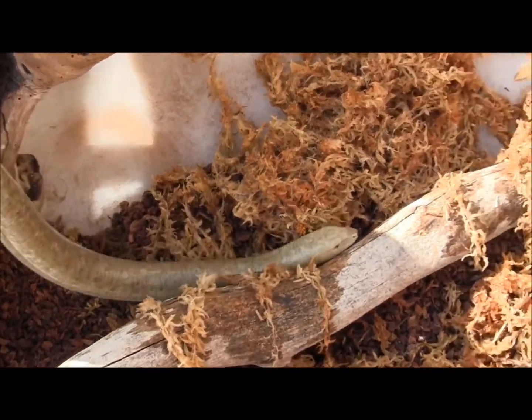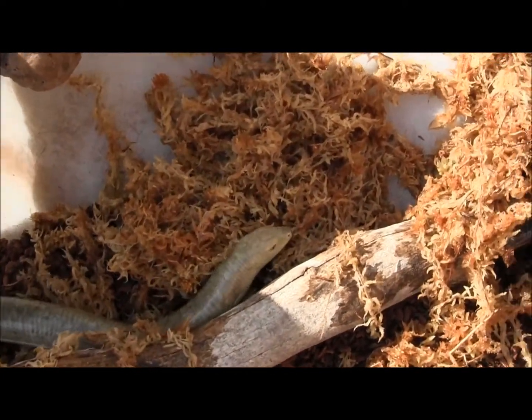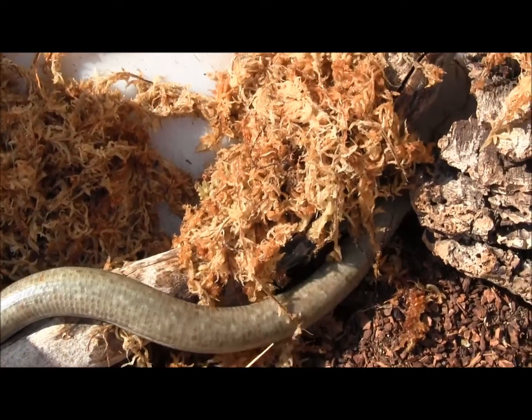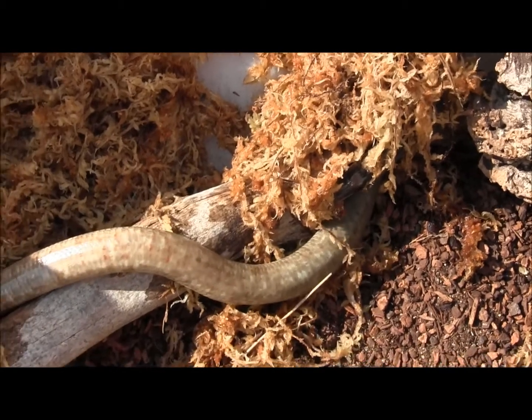They're very agile and super active, so when you set up their cage, make sure you give them lots of stuff to climb on and lots of places to check out, because they will utilize all of the space.